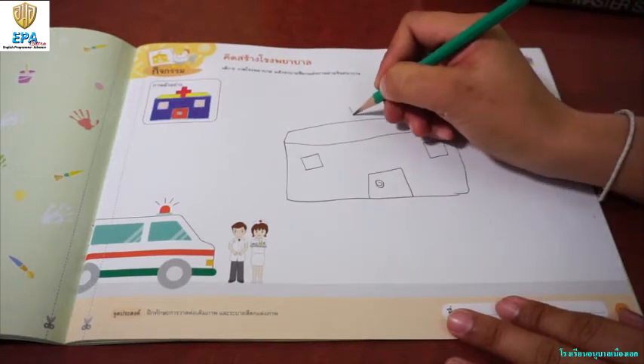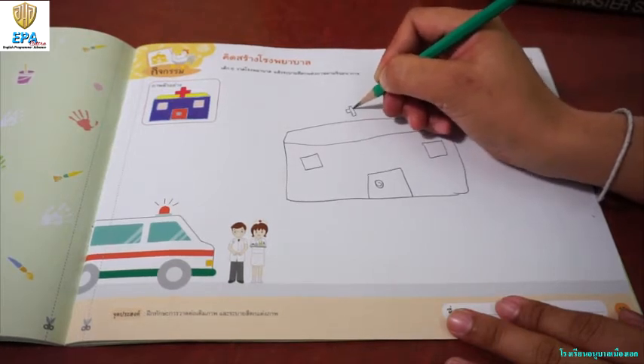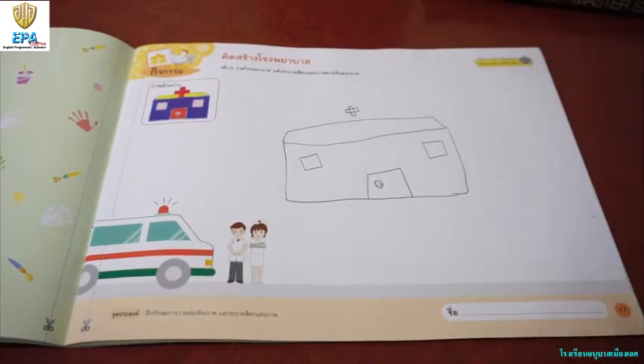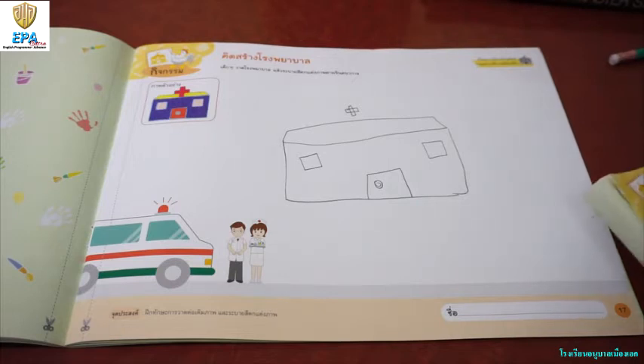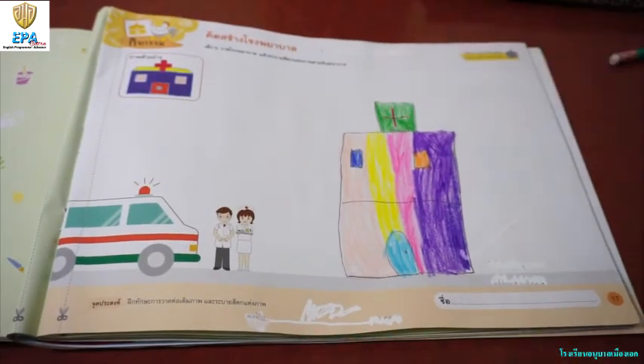The doctor will help you or will cure you in this place. So after you draw a picture of a hospital, I want you to color it. Make sure that you color it beautifully. Now, this is the example of the hospital that you are going to make.